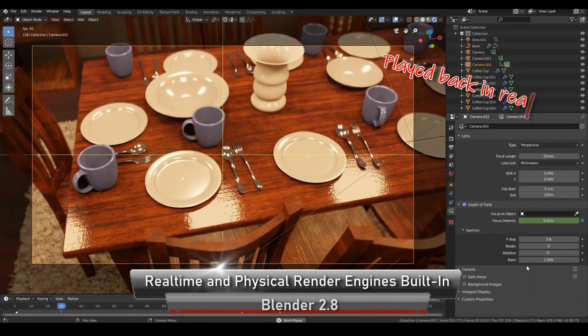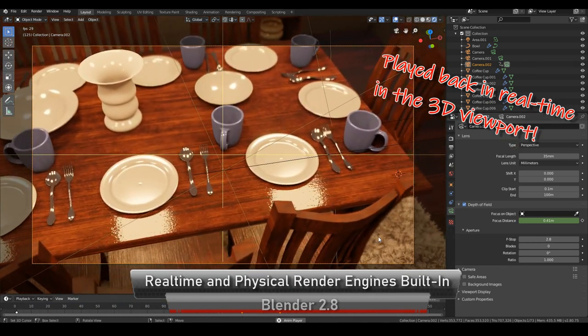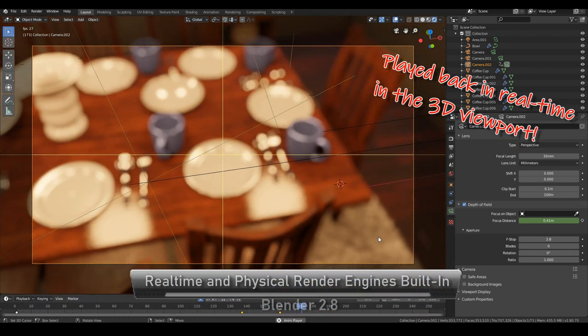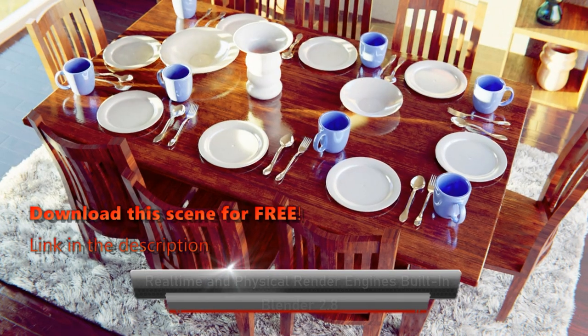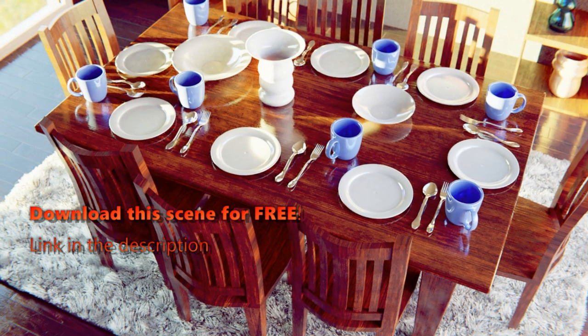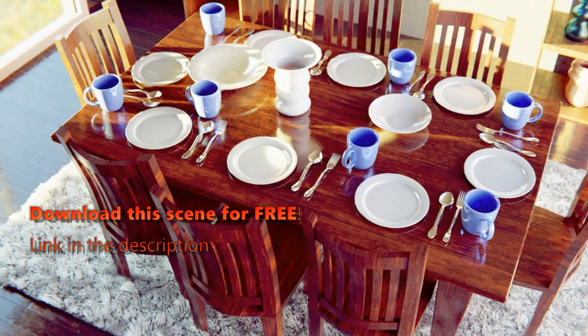Eevee achieves real time rendering by doing a lot of fakery behind the scenes to help keep it performant. Light bounce calculations are not physically based as is with Cycles, and a lot of shortcuts are taken. So if you don't really care about super photorealism and just want to start making awesome renders today, then Blender 2.8 can actually help you with that.